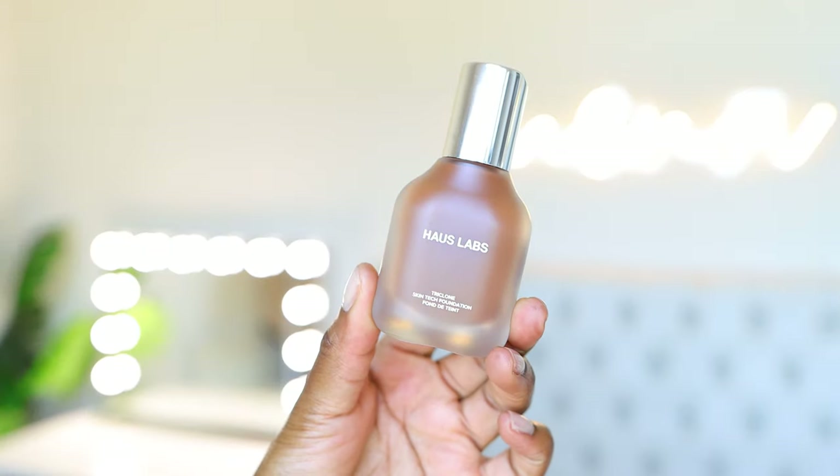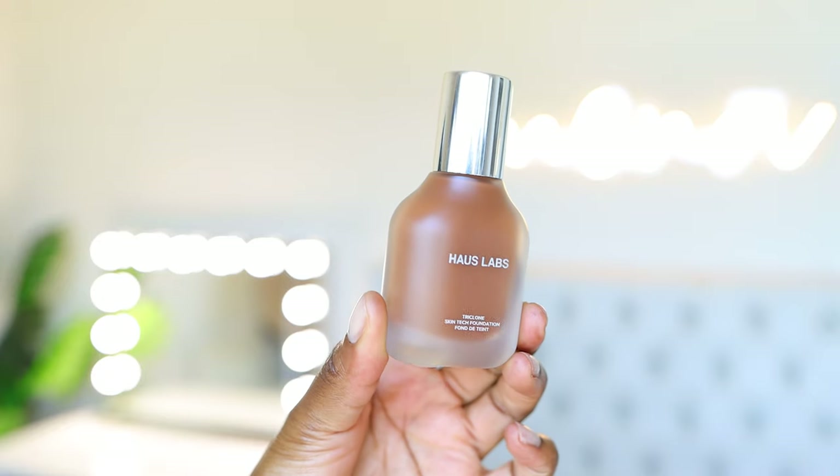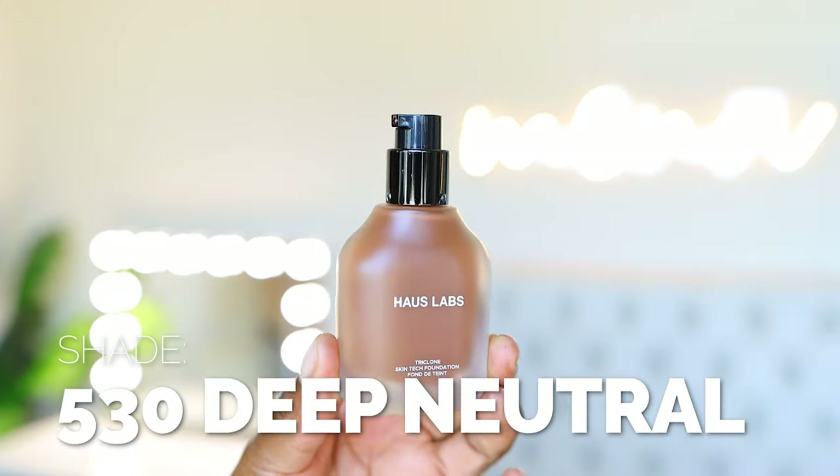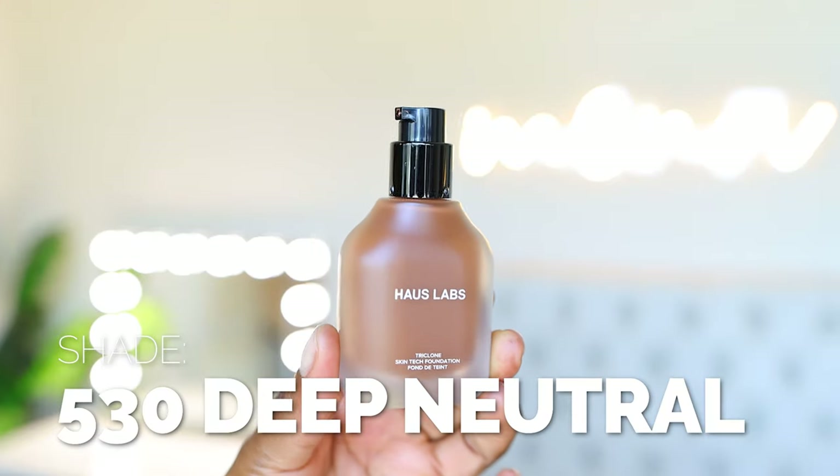These two — the NARS and the Fenty Skin Tint — are alike in their finishes, though this one I recall having a little bit more coverage. These are the two types of foundations I see myself using in the wintertime, because I'm not gonna want to be as matte. It really just depends. This next one I recently tried — it's the Haus Labs Triclone Skin Tech Foundation. I wear the shade 530 Deep Neutral. Again, I like a neutral shade.